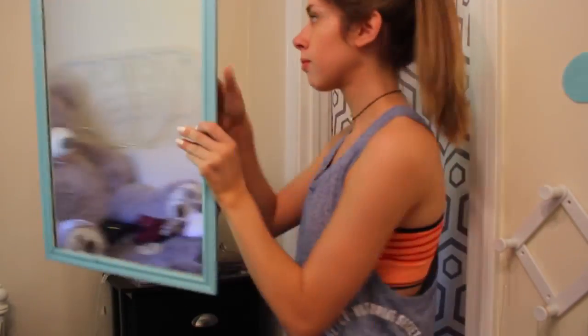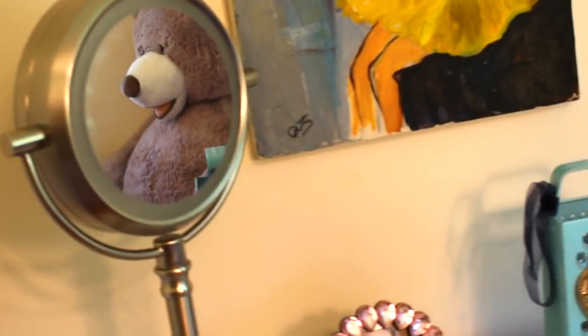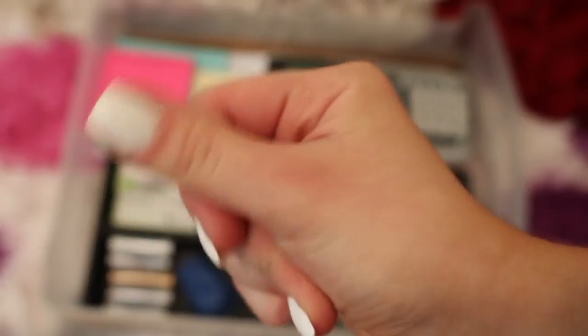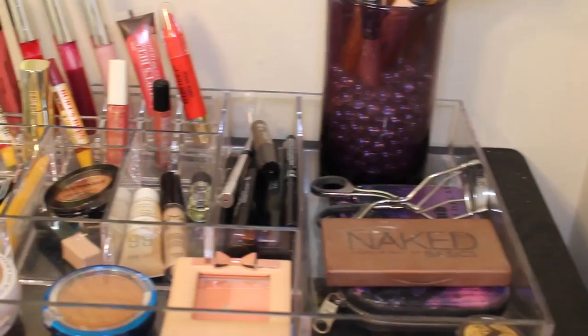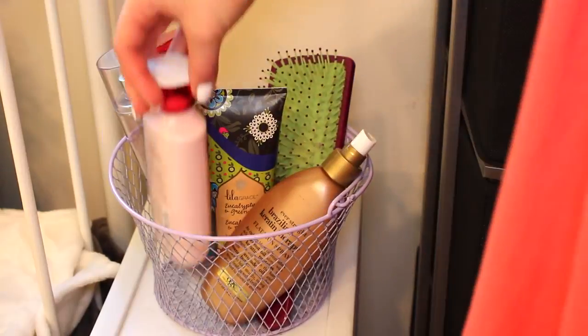Having a lot of mirrors around your room is also going to help it feel more open and bigger. And going along with not having a lot of clutter, it really helps if everything has its place — that makes cleaning up a lot easier and your room is just going to feel a lot more put together if everything is always in its place.